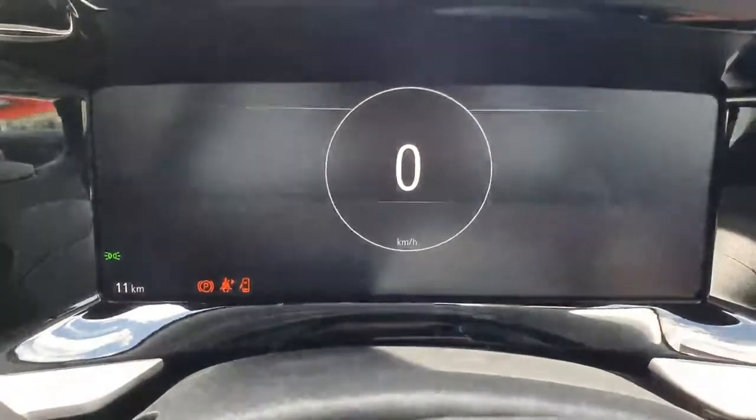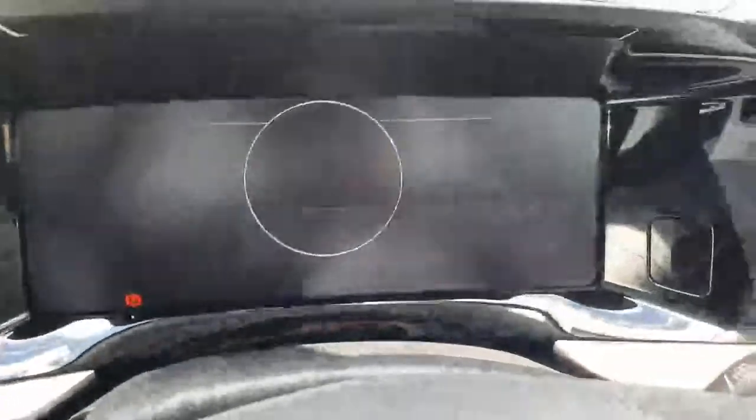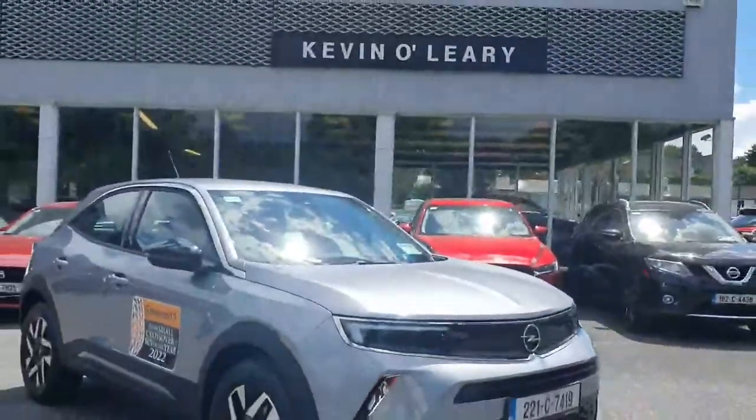A quick look at the front display showing only 11 kilometres on the clock — the car literally has the delivery mileage. Available here at Kevin O'Leary Brandon for immediate delivery, with low rate finance also available.